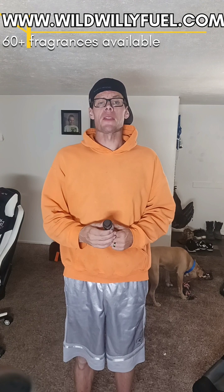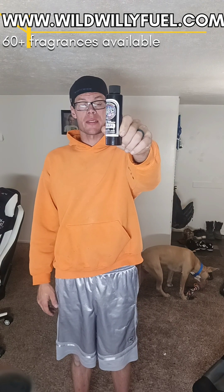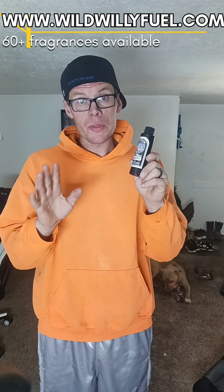Hi guys, Bray here with Nitro RC Life. Today in this video we are going to talk about Fuel Scent. I'm only going to talk about this brand because this is the only brand that I have experience with. This is Wild Willy's Fuel Fragrance, and let me tell you that I've had amazing results so far. Super happy with the product.